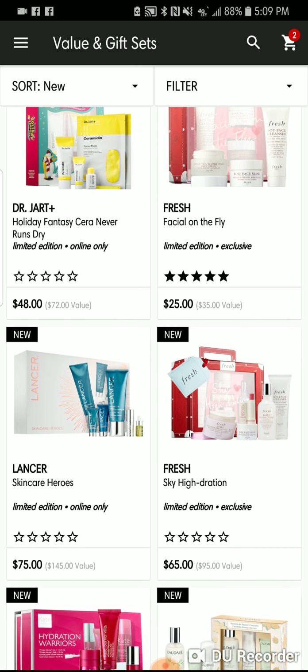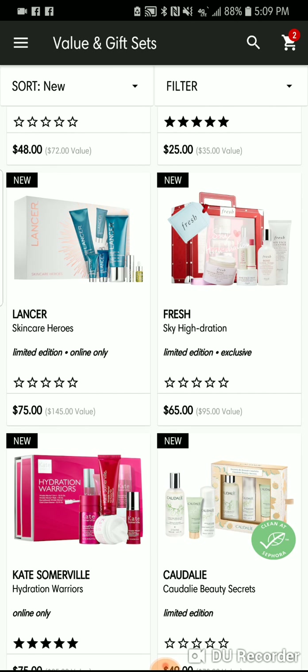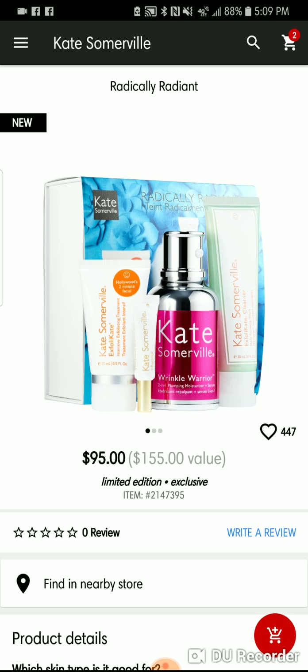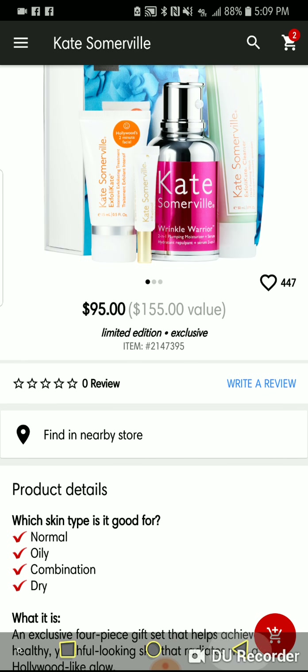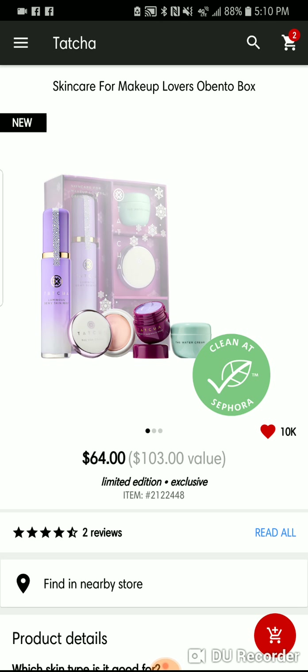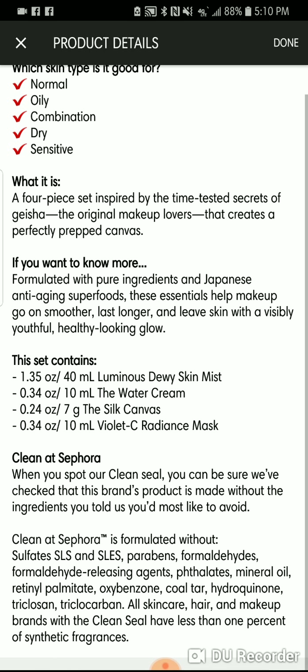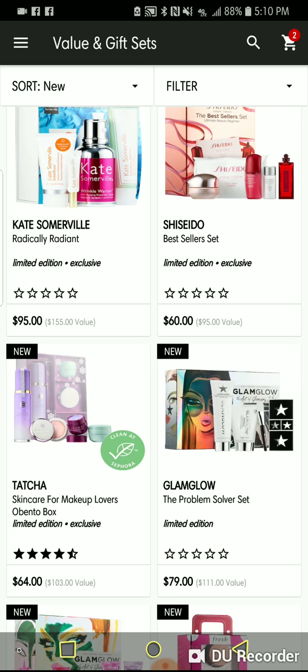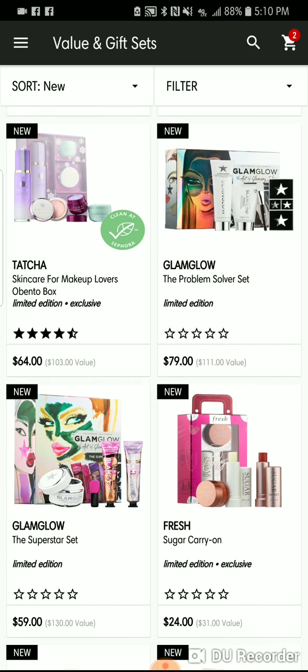Fresh has facial on the fly and sky hydration — just variations of their skincare lines. Kate Somerville has their Radically Radiance set for $95, which gets you the Wrinkle Warrior, the Exfoliate Cleanser, the Exfoliate Treatment, a little retinol. The Tatcha Skincare for Makeup Lovers Bento Box has the Dewy Mist, the Silk Canvas Primer, and the Violet Sea Radiance Mask. I really want to give that a try.